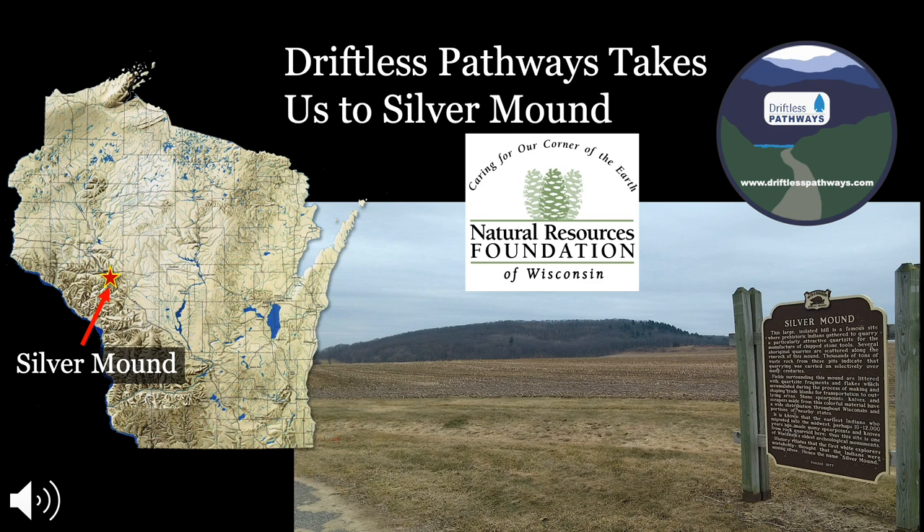Silver Mound is the sole source for Hickston Silicified Sandstone, which Native Americans used for flaking a variety of tools. That process is called flint knapping. For as long as people have been in Wisconsin — some 13,000 years since the end of the last ice age — people have been coming here to mine for the best quality stone. There are nearly a hundred archaeological sites identified on and around Silver Mound, including stone quarries, lithic or stone tool workshops, open-air campsites, and rock shelters.